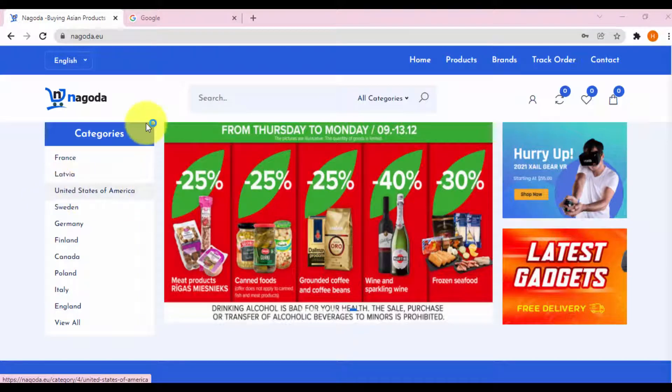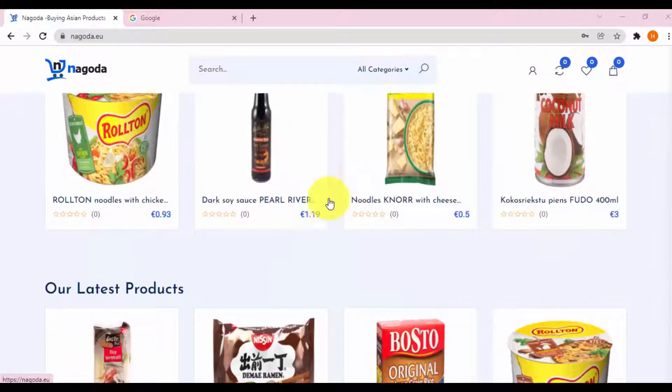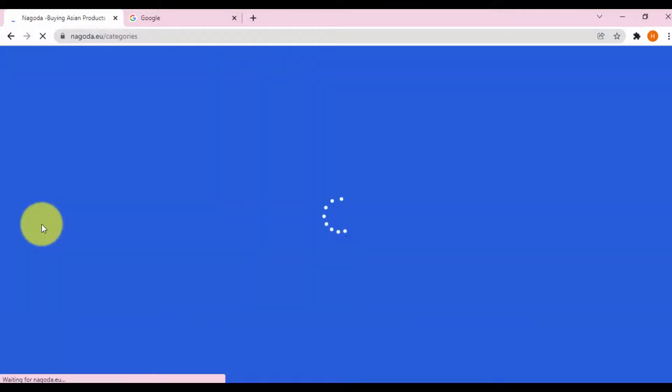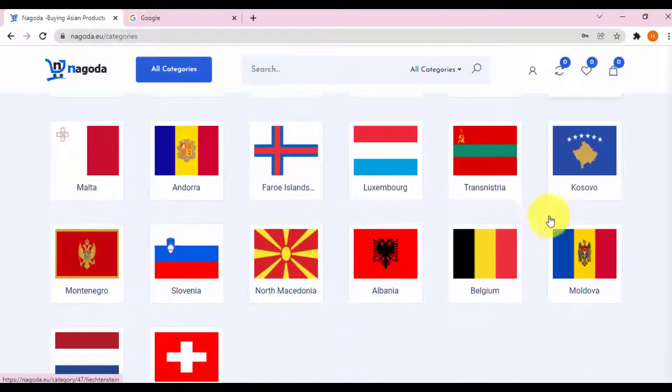Before you sign up for an account on Nagoda — to register an account on Nagoda is very simple, you just need a phone number and email address to be able to register an account. I have a link to register an account right below the video, you can click to register, or you can visit the website nagoda.eu to register yourself an account.